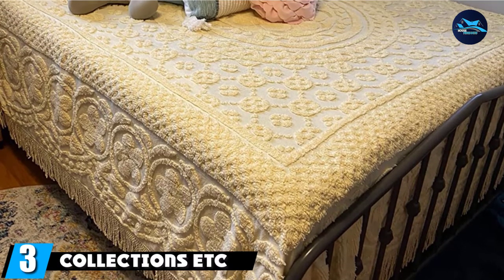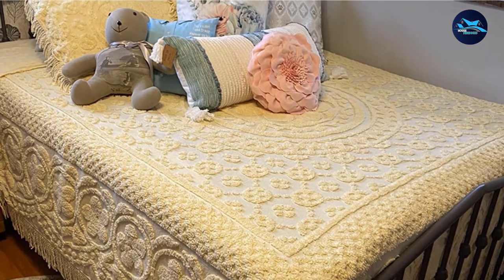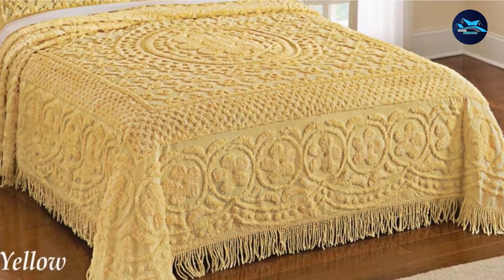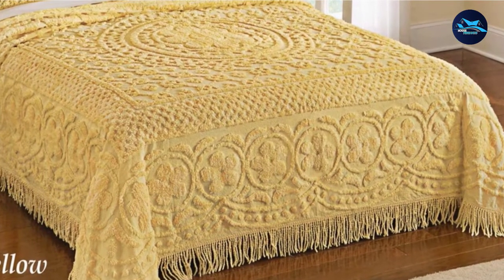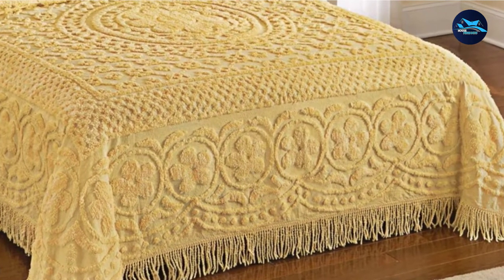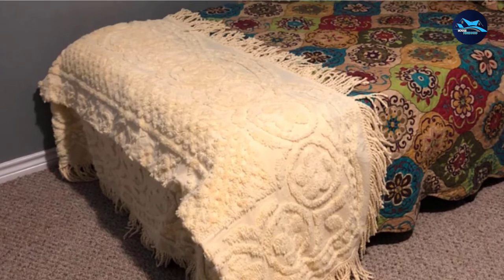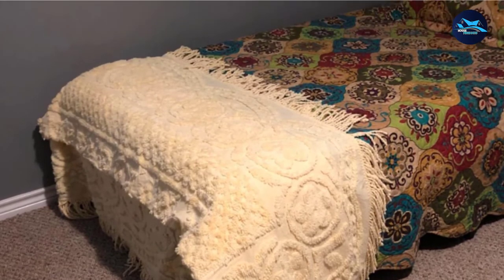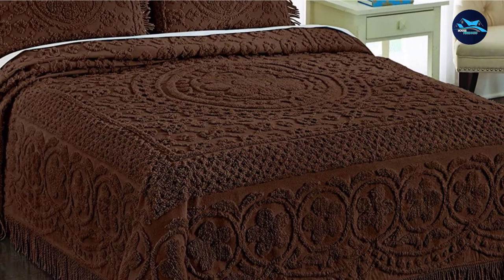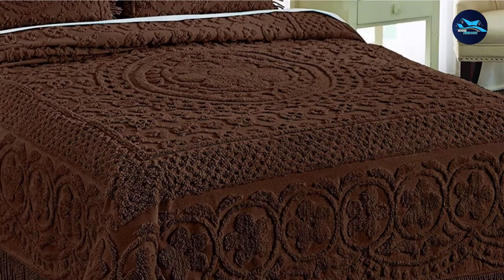The number three position is held by Collections Etc. Callisto Channel Bedspread. This is a company that takes customer satisfaction seriously, offering a satisfaction guarantee on all its merchandise. This channel bedspread is a gorgeous piece of art that can easily transform the look of your bedroom with its unmatched beauty. The Callisto Channel Bedspread has been crafted from 100% cotton and features a traditional look reminiscent of the early 20th century. It is available in three rich tones — turquoise, brown, and yellow — so you can go with the one that best complements your room's color scheme.